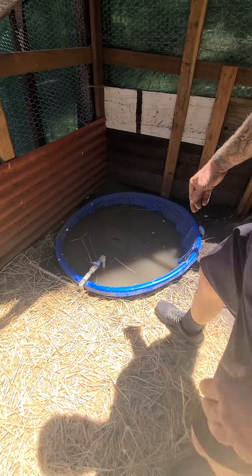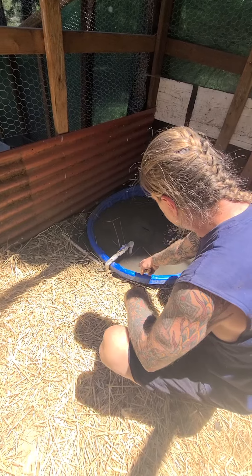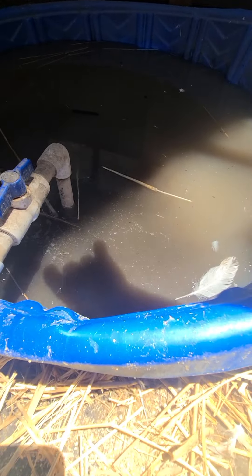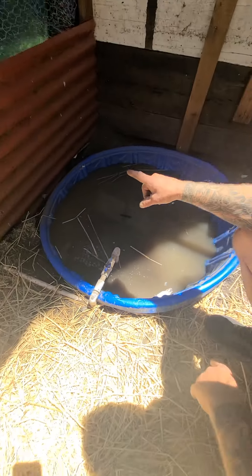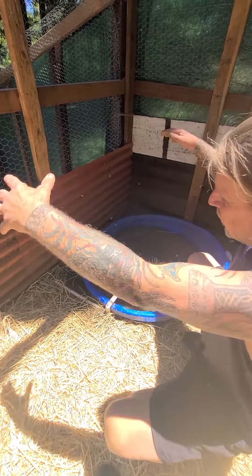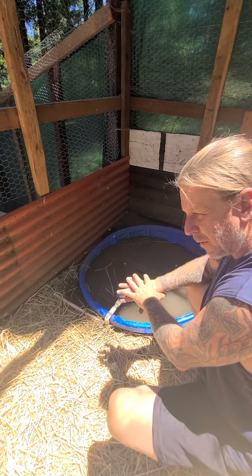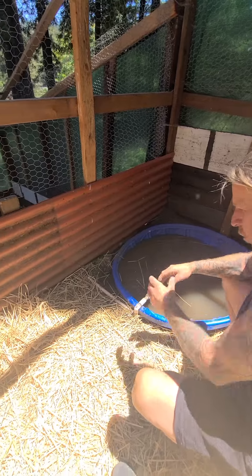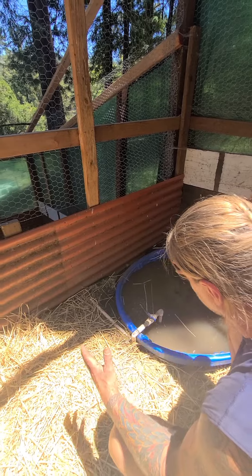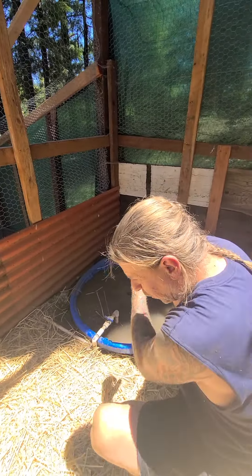The ducks have a little pond here but ducks are pretty nasty — look at all that mess in there. I'm going to put a pipe through so I can empty it into an IBC container. The heavy solids will separate and settle on the bottom, and about once a month I'll open the valve, collect the nasty stuff into a bucket, and throw it in the worm bin.